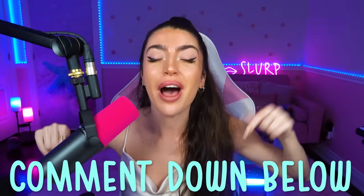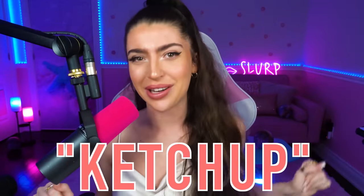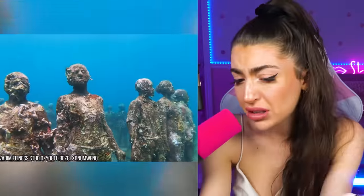Family, comment down below 'ketchup' as the secret word in today's video and I'll try and heart your comment — or maybe I'll just give you a bottle of ketchup, whichever one you prefer.